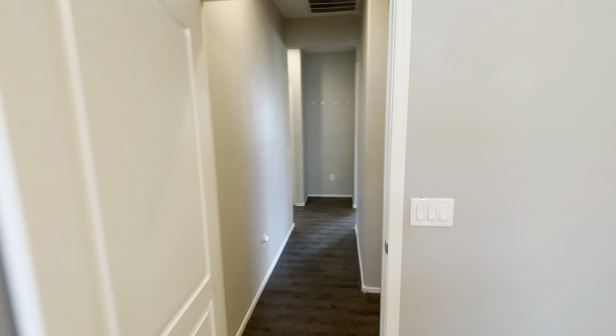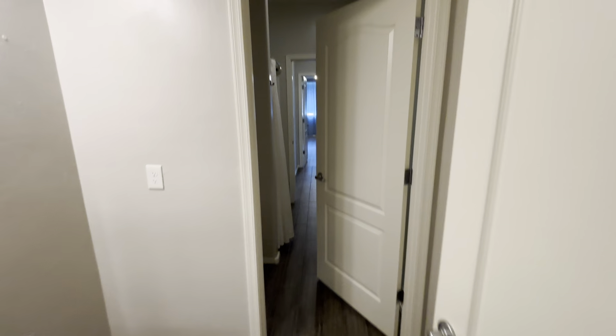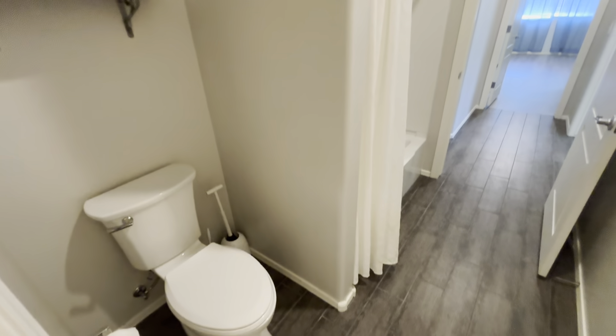We're gonna exit out of the second bedroom. This here is gonna be another closet, so some extra storage space. You got your bathroom — here is the little vanity area. The bathroom has a couple of sections, so here is the toilet and shower area. Again, you got your hardwood flooring in here.